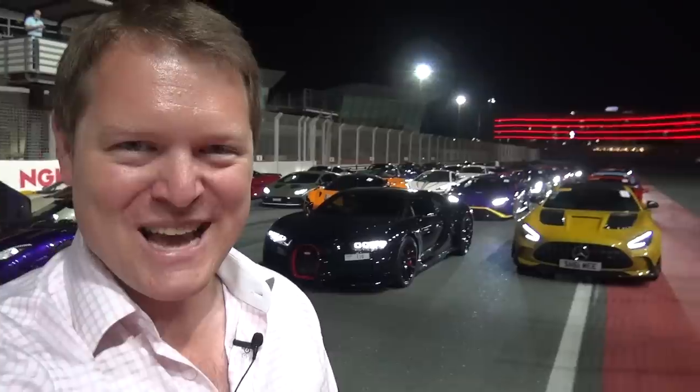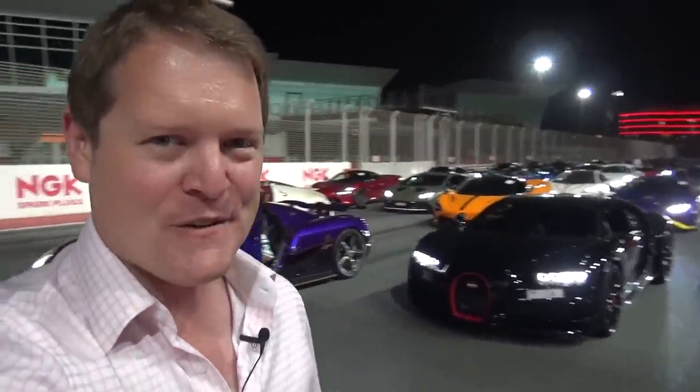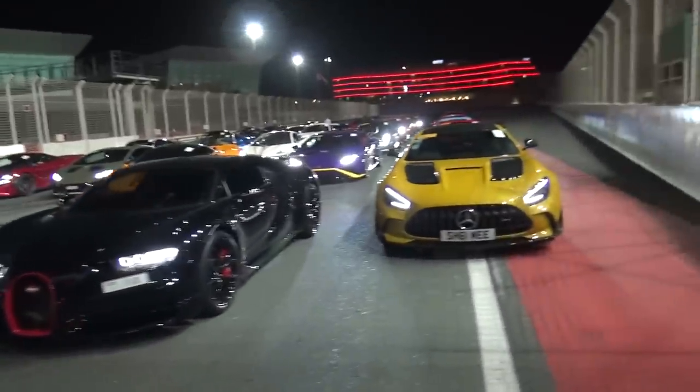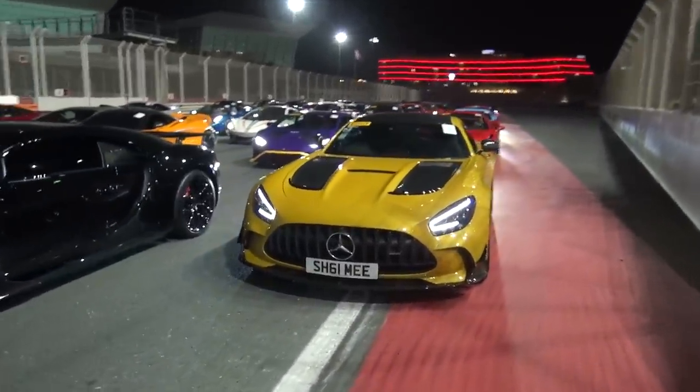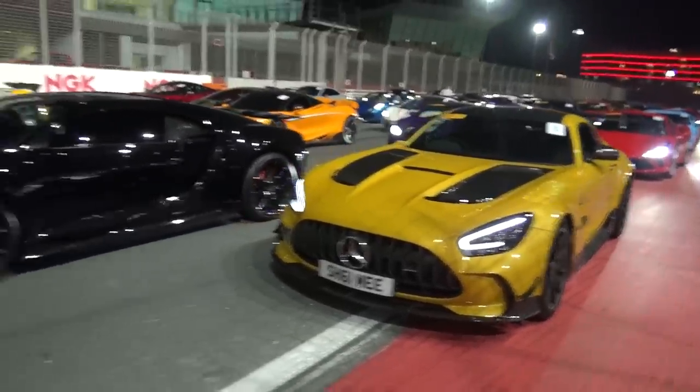Hi guys, I'm Shmi. Hello and welcome back to the channel where we're in store for a spectacular evening. We're here at the Dubai Autodrome with Supercars Majlis and Pirelli for some fun tonight. You can see the hypercar lineup behind. I'm going to be going for some laps on track in my AMG GT Black Series. I've been looking forward to this.